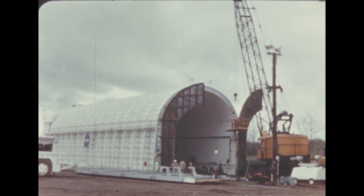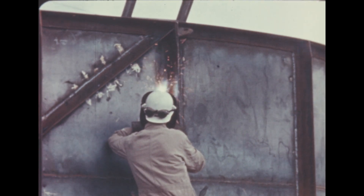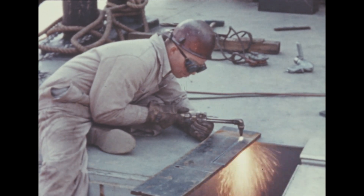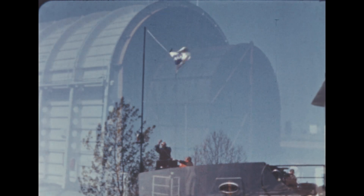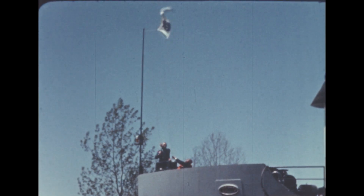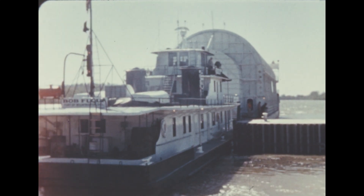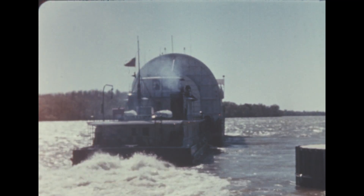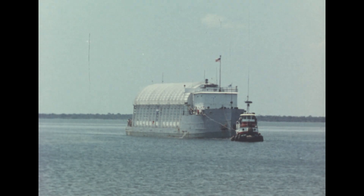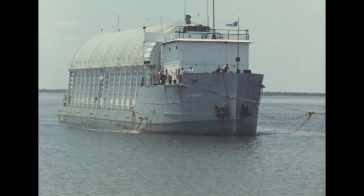The Saturn barge Poleman has now been modified to accommodate either an S-4 or S-5 stage behind the booster, so both can be shipped in one trip. In a trial run, the Poleman left Marshall on April 17th, carrying a booster simulator with water ballast and the S-5 dummy stage, which will be flown on SA-1. The barge reached the Cape safely on April 30th, although it had been delayed several days after suffering minor damage in a collision with a tanker near New Orleans.